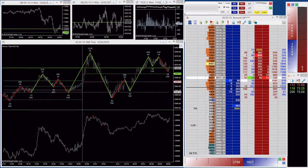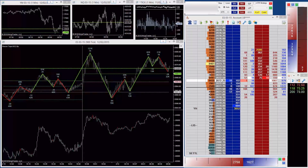Hi, this is Peter Davies of Jigsaw Trading. In this video I would like to take some time to focus on the benefits of using swing charts.